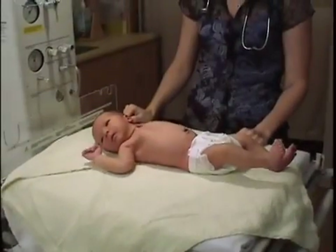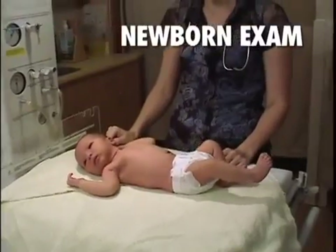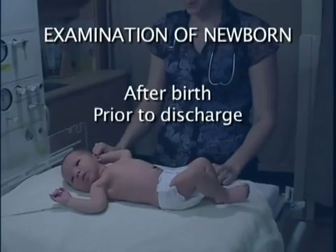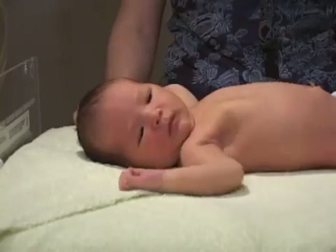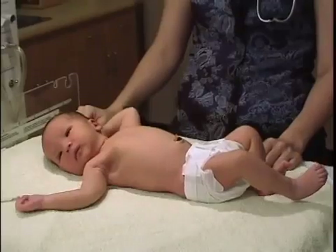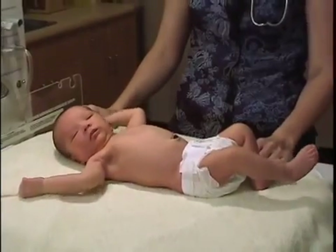Welcome to the Learn Pediatrics module on the newborn exam. In this module, we'll be reviewing the examination of the newborn. We do this exam just after birth, prior to discharge from hospital, and at regular intervals throughout the first few months of life. Initial examination of the newborn should be done as soon as possible after delivery. This ensures early detection of any abnormalities and establishes a baseline for subsequent examinations.